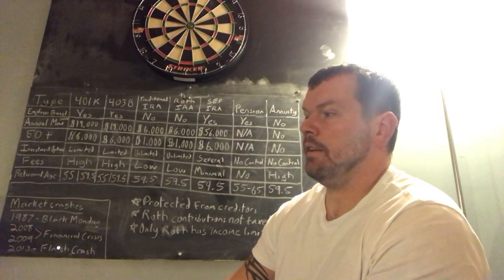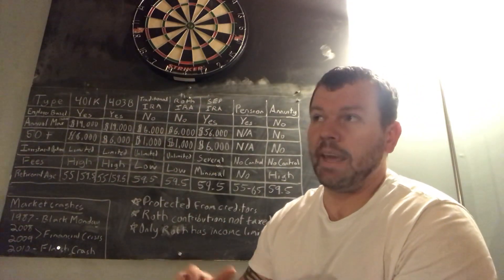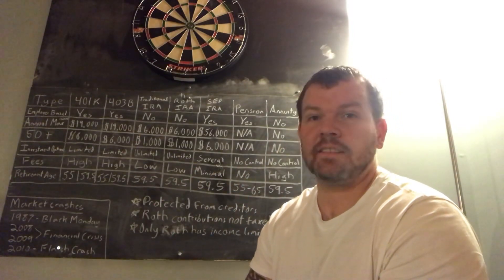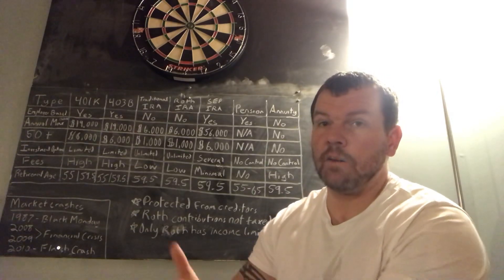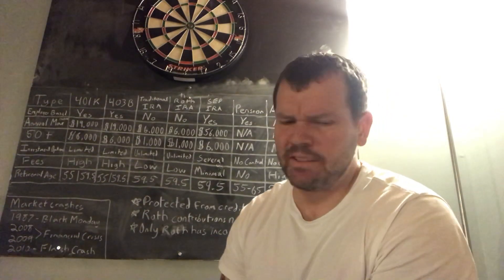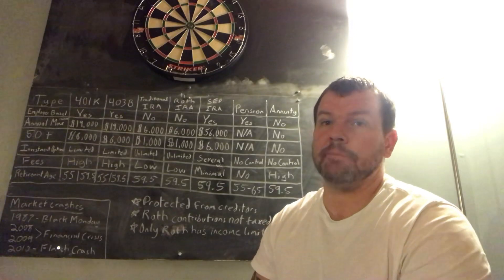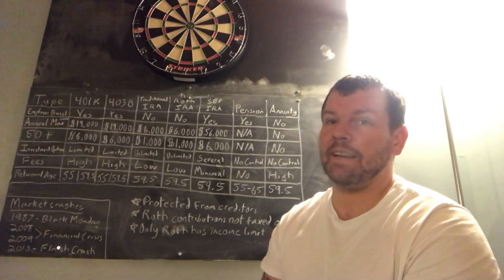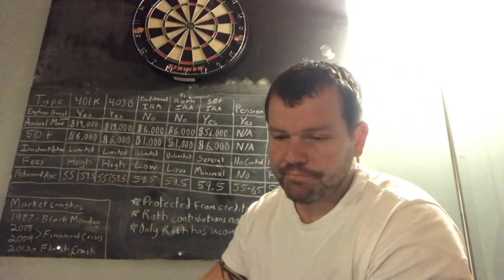The key Roth IRA benefit: although you're paying taxes now, you don't know what tax rates will be in the future. More importantly, all capital gains when you take the money out are tax-free. With pre-tax contributions, you pay taxes on what you contributed plus capital gains. That's a huge benefit, especially if you're starting young — in your 20s or 30s. I'm reconsidering my distribution because of this.